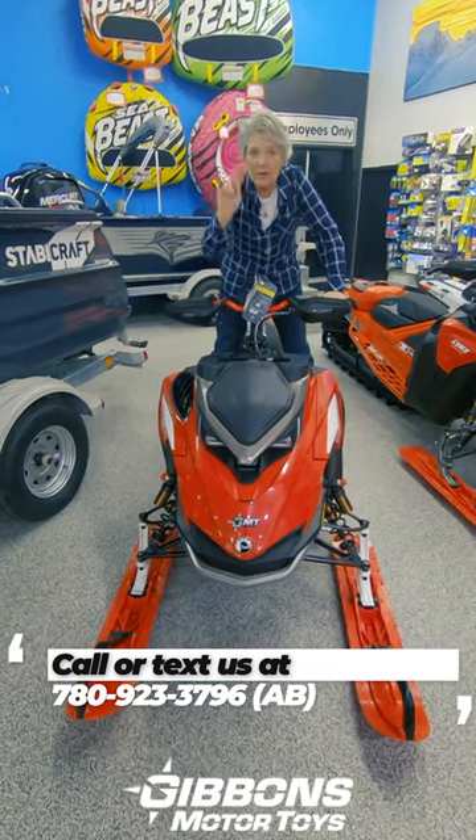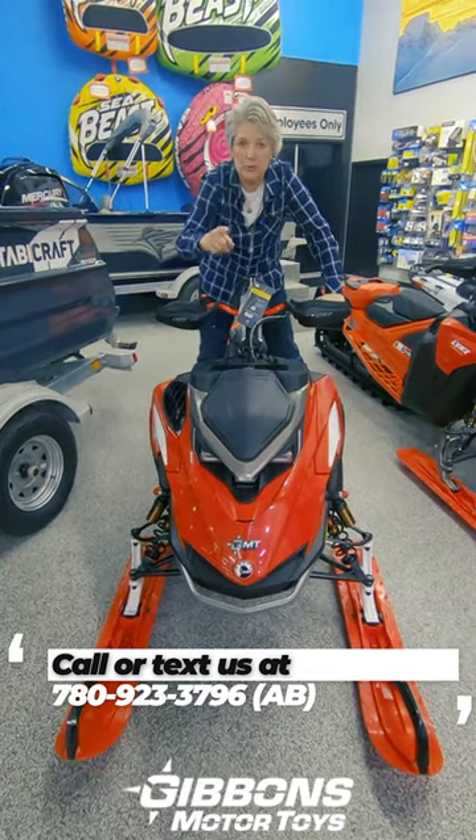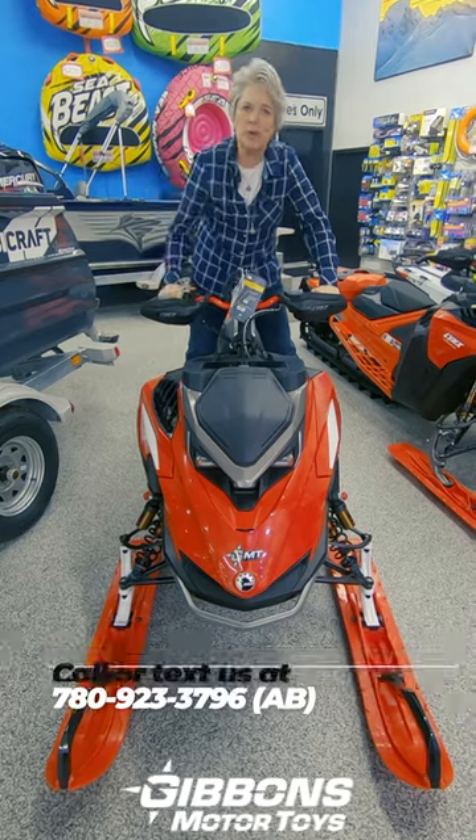We've got two of these left — they're not going to be around long. If you want an opportunity to get on this sled in the mountains, give us a call at the number below.